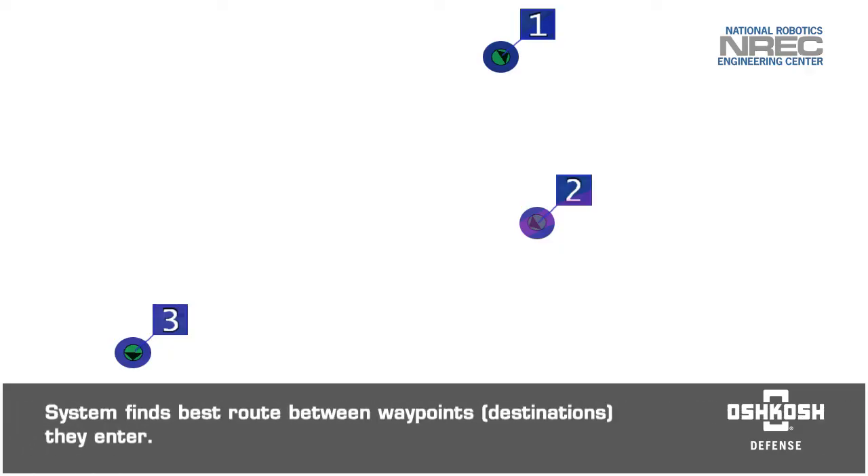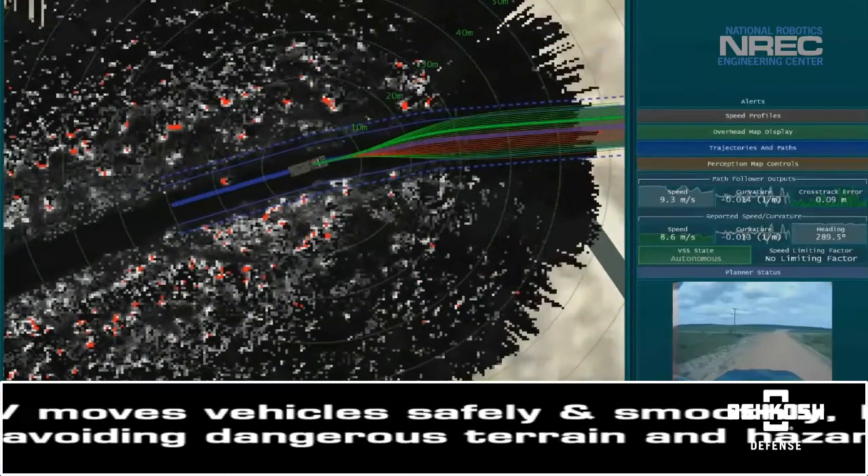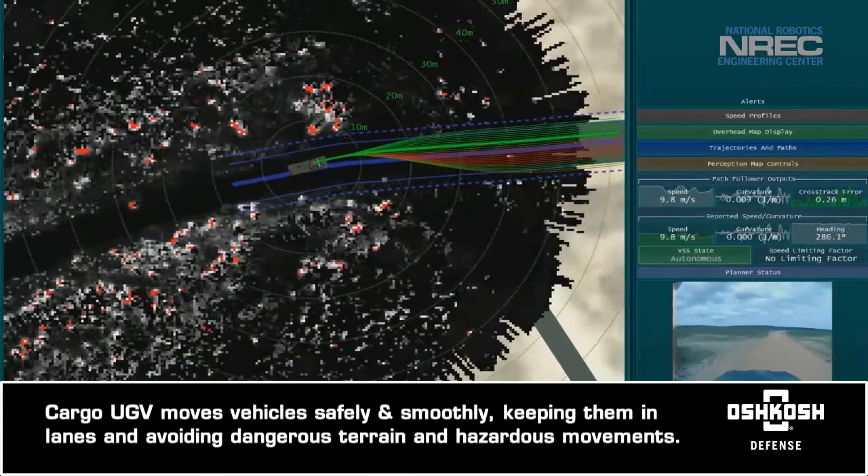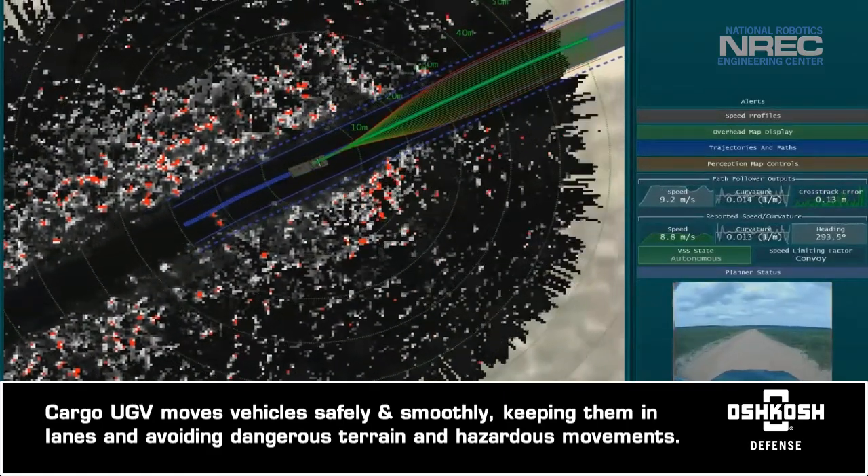The technology finds the best route between waypoints they enter. Cargo UGV moves vehicles safely and smoothly, keeping them in their lanes and avoiding dangerous terrain and hazardous movements.